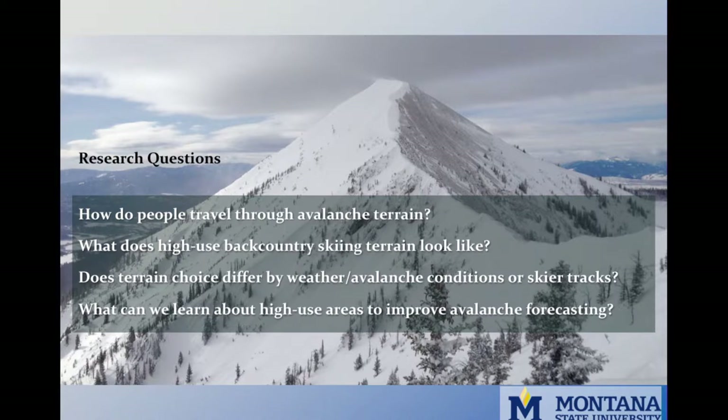In this project, we're considering how people move through avalanche terrain. What does high-use terrain look like? Where are these people going? Does line choice change with conditions or previous tracks? Can we use this knowledge to assist in avalanche forecasting? And can we do it with a camera?